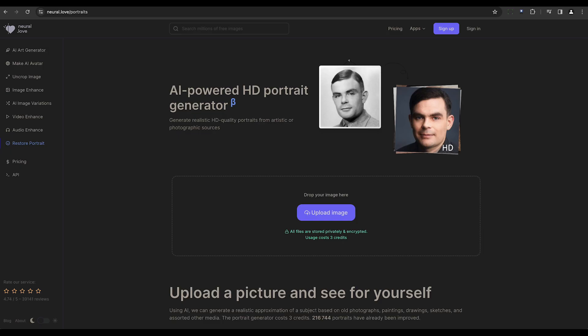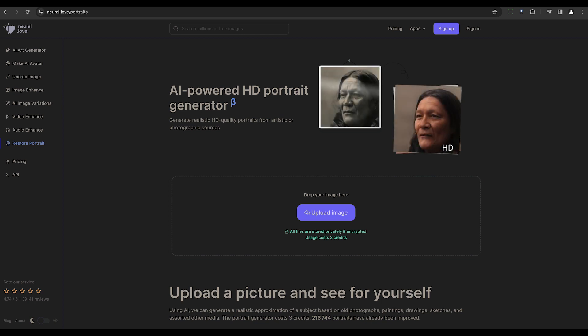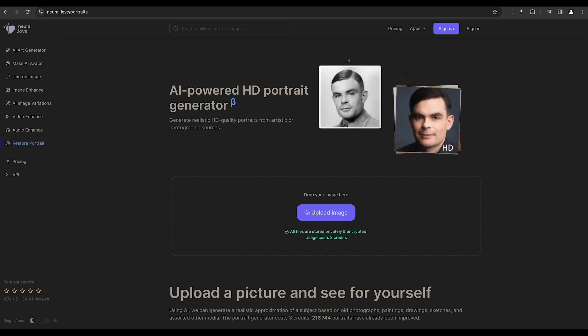Neural Love is a leading online platform that offers free AI-powered photo restoration services. It specializes in repairing and restoring damaged images through cutting-edge AI technology.